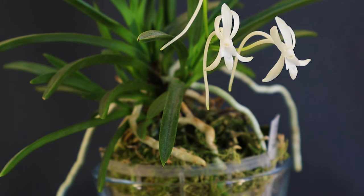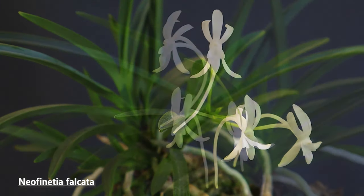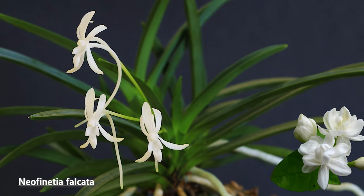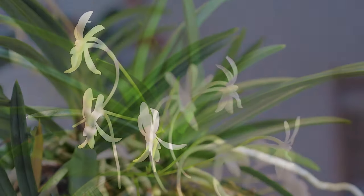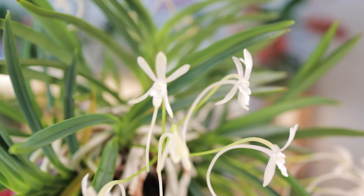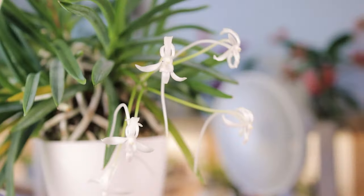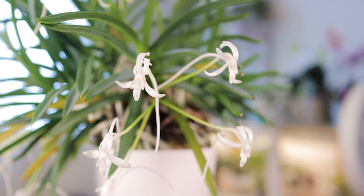The next orchid I wanted to mention is much more well known — the almost mandatory in every collection, Neofinetia falcata. It has a fragrance that's been described as jasmine, gardenia, and vanilla. Of all of those I think jasmine is most prevalent, but I can see where people get the other two. I absolutely love the smell of jasmine and gardenia — they might be my two favorite flowers for fragrance — so as you can imagine, I absolutely love our Neofinetia.